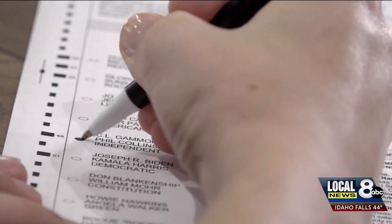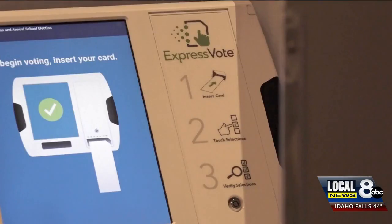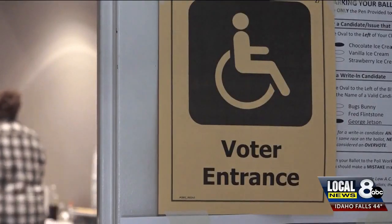Now, to obtain a free ID, you will need an expired ID or student ID and proof of residence, such as a utility bill.